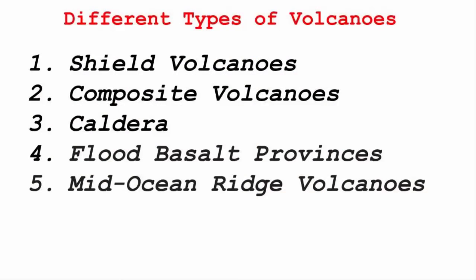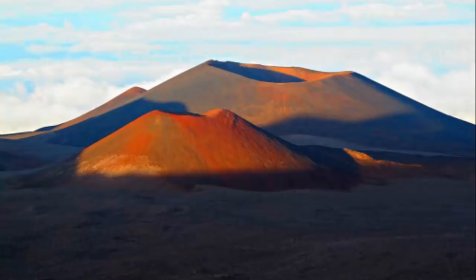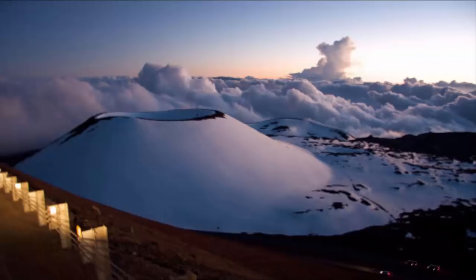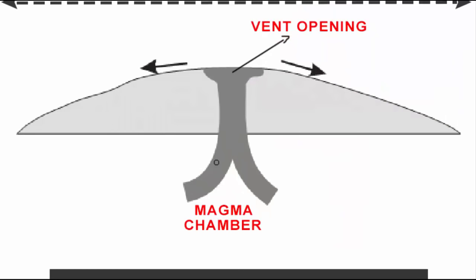The first one is the shield volcano. These are the largest of all the volcanoes on the earth. The Hawaiian volcanoes are a perfect example of shield volcanoes. The unique thing about these volcanoes is that, if you look at the picture, they resemble the shape of a warrior's shield — that wide in diameter. The type of lava that gets out of this volcano is low in viscosity, meaning it is not thick; it is more of a fluid quality.